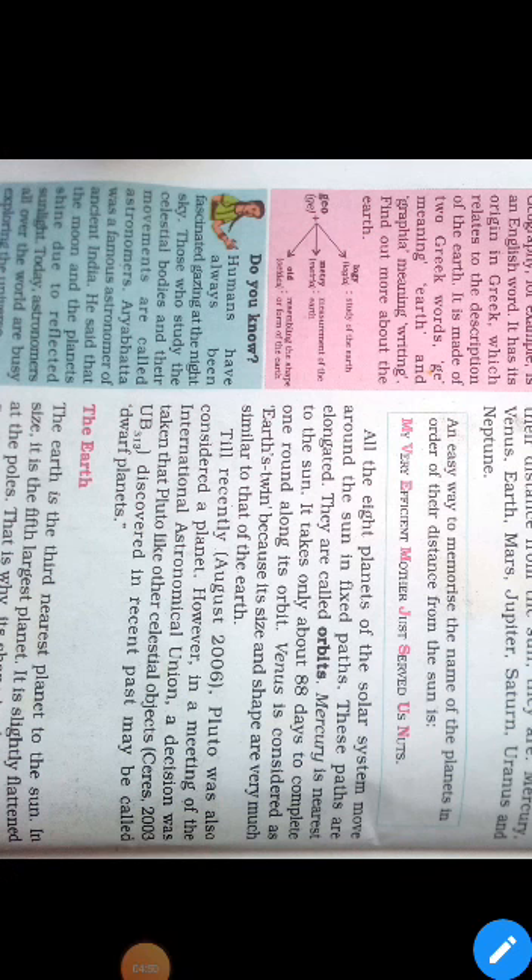Next is Earth. Earth is the third nearest planet to the Sun and it is the fifth largest planet in our solar system. Its shape is described as a geoid, which means Earth-like shape.